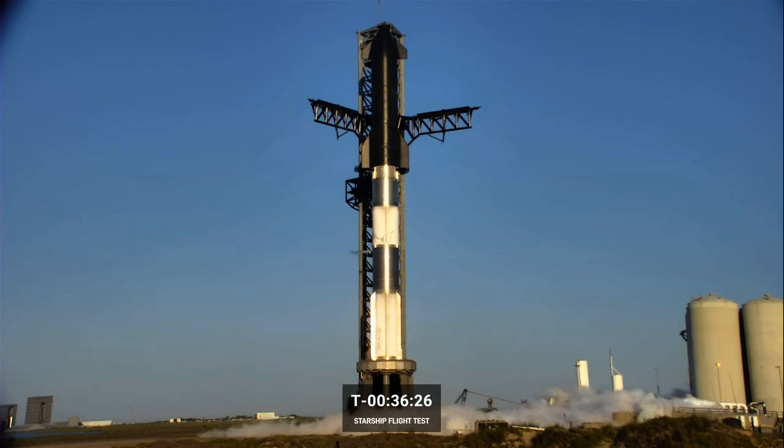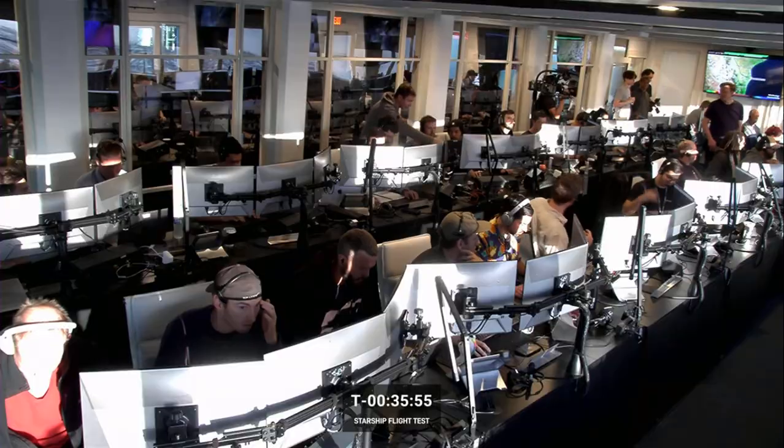We saw a recap of those tests in the intro video to today's webcast. Many of those tests ended in rapid unscheduled disassemblies, or RUDs, as we like to call them. It's been a long road to today. Just in 2022 alone, we had nine static fires, a couple of wet dress rehearsals, and the launch control team has done numerous simulations. Major shout out to the teams that have been preparing for today's full integrated test.